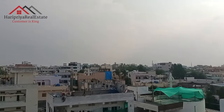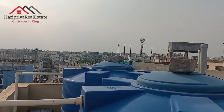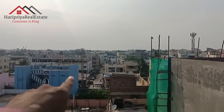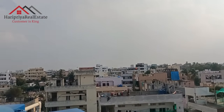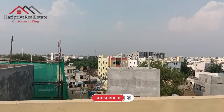Let's start with the G plus 2 house. This is the top of the house, located in Hayatnagar. There are many places in Hayatnagar.